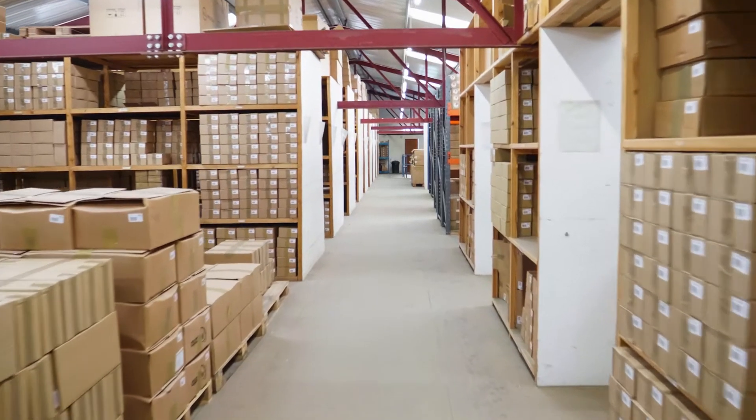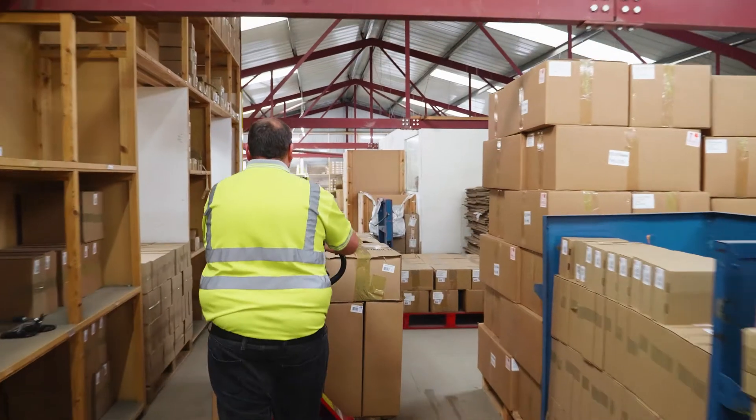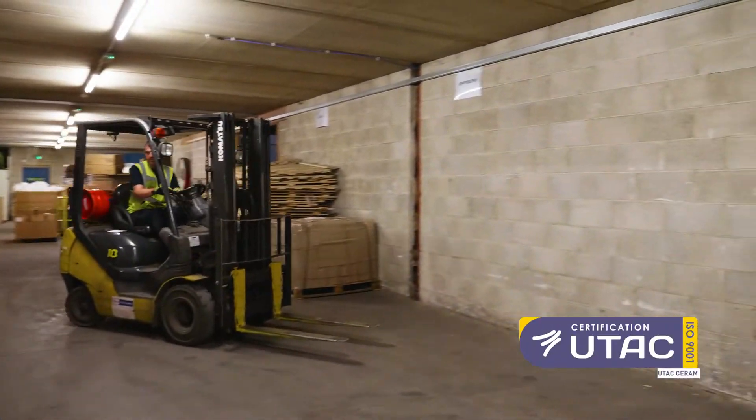With over a million pounds of stock of raw materials and finished goods, we can get orders packed and shipped in good time. For many years we've been ISO 9001 approved.